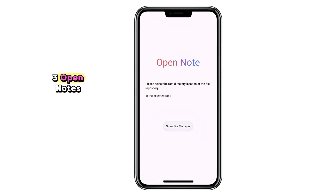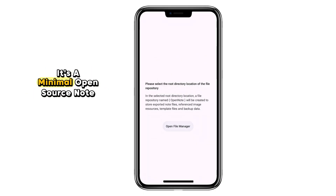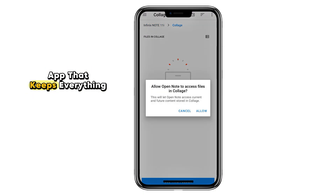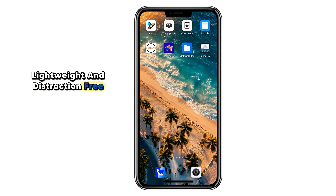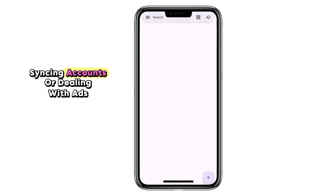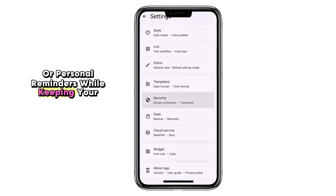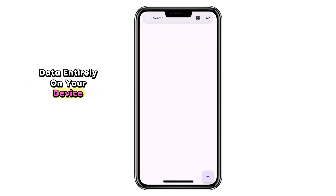Number three: Open Notes. If you're tired of complex note-taking apps, Open Notes is a refreshing change. It's a minimal open source note app that keeps everything lightweight and distraction-free. You can quickly create, edit, and manage notes without logging in, syncing accounts, or dealing with ads. Perfect for jotting down ideas, to-do lists, or personal reminders, while keeping your data entirely on your device.